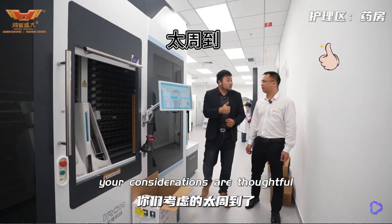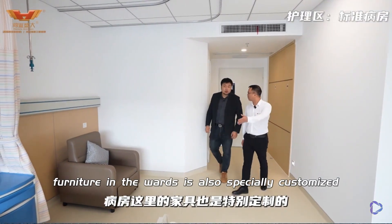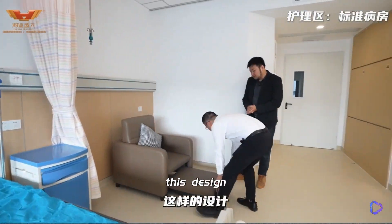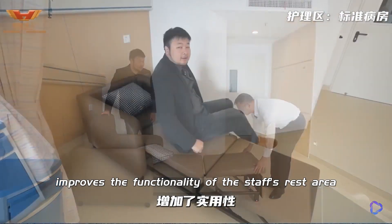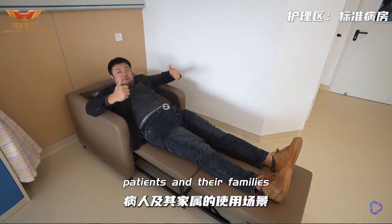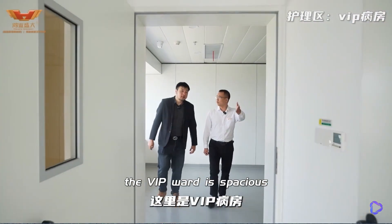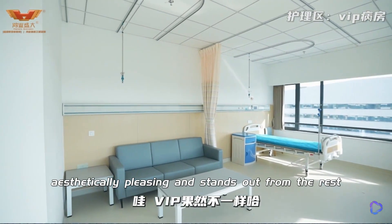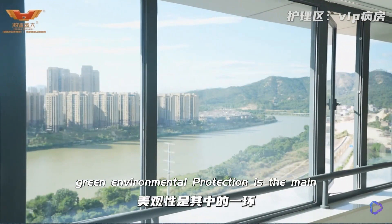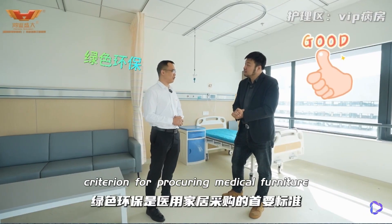Your considerations are thoughtful. The furniture in the ward is also specially customised. Besides aesthetics, what other differences are there? This design not only improves the functionality of the staff's rest area, but also takes into account the needs of medical staff, patients and their families. The VIP ward is spacious, aesthetically pleasing, and stands out from the rest. Green environmental protection is the main criterion for procuring medical furniture.